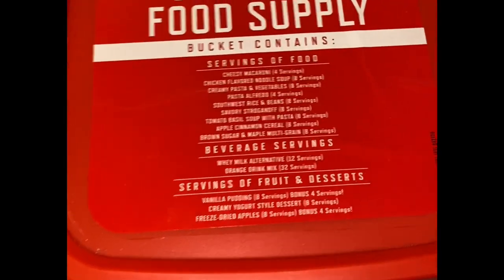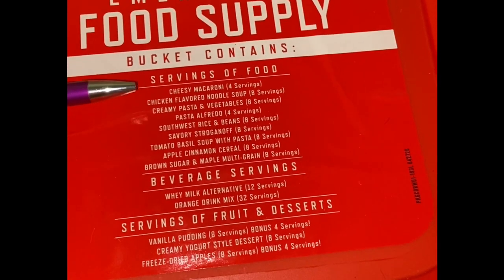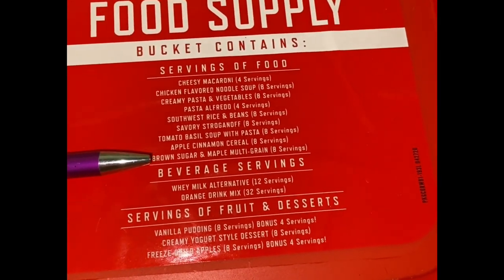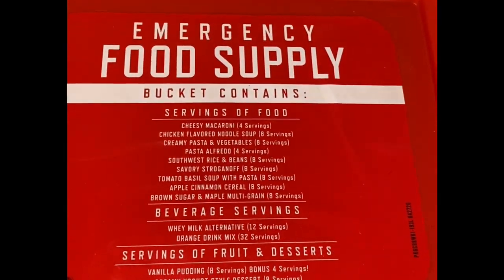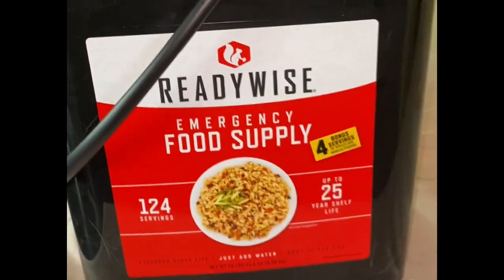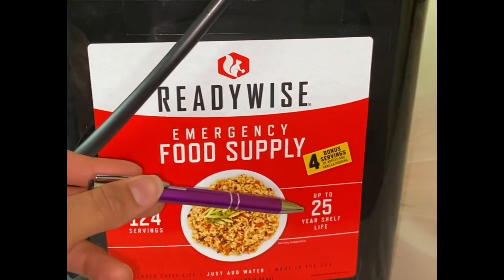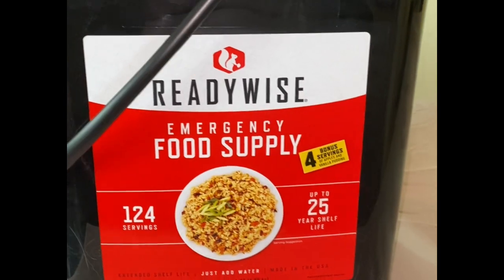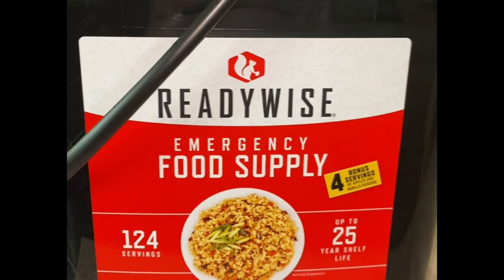This is the top of the bucket. As we can see here, it lists the servings of food — all sorts of different food items, beverages, fruit, and desserts. Going around to the side, it says we have 124 servings, up to 25 years of shelf life, and this Costco bucket includes four bonus servings. We'll take a look at the nutritional information on each side.